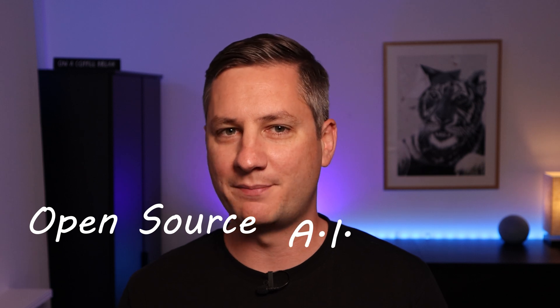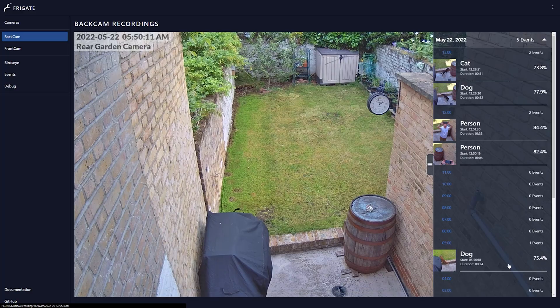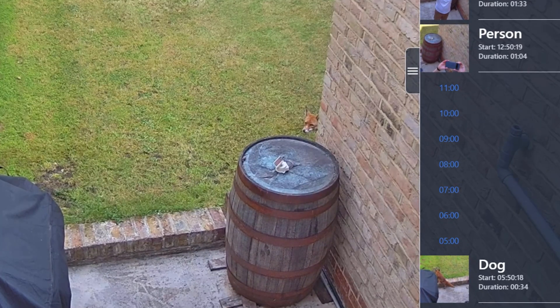In this video series, I'm going to show you how I use an open-source, AI-powered security camera system called Frigate to get notified when the cameras around my house detect people, vehicles, or foxes.